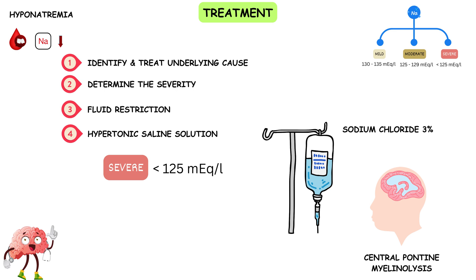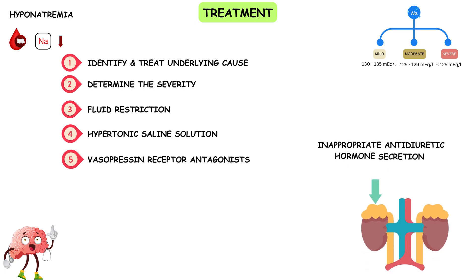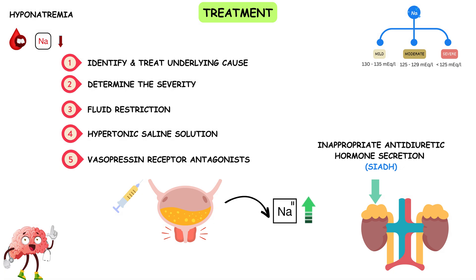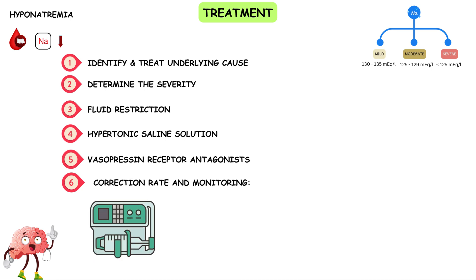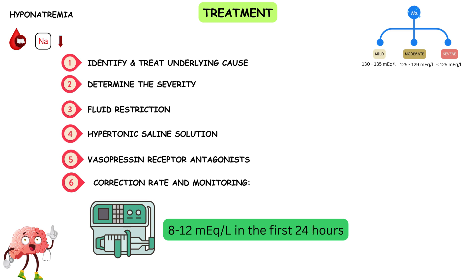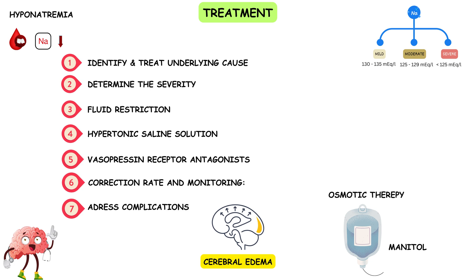Treatment is often guided by frequent monitoring of serum sodium levels and neurologic status. Step 5 — Vasopressin receptor antagonists: In certain cases, especially those caused by the syndrome of inappropriate antidiuretic hormone secretion, vasopressin receptor antagonists like tolvaptan may be used. These drugs help the body excrete excess water, leading to a rise in serum sodium levels. Step 6 — Correction rate and monitoring: It's crucial to correct sodium levels at a controlled and gradual rate, typically not exceeding 8–12 mEq/L in the first 24 hours. Frequent monitoring of serum sodium levels, urine output, and neurological status is essential. If complications such as cerebral edema have occurred, additional measures like osmotherapy with mannitol may be needed to reduce brain swelling.